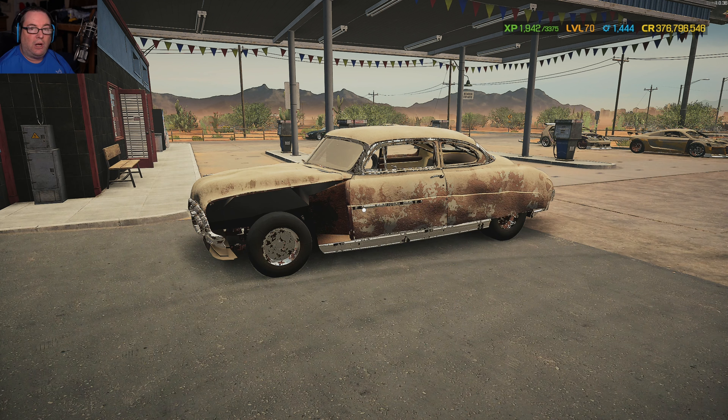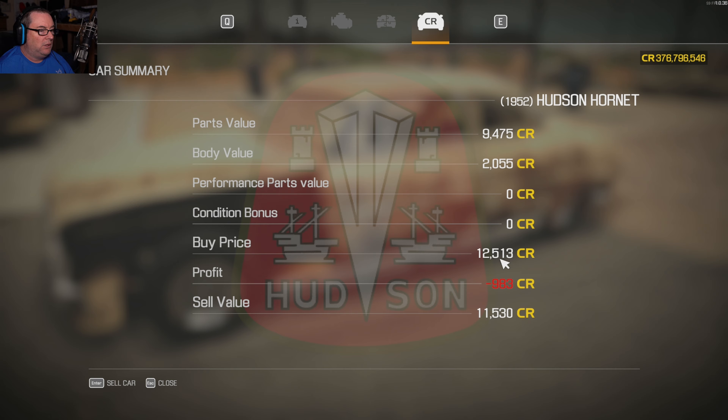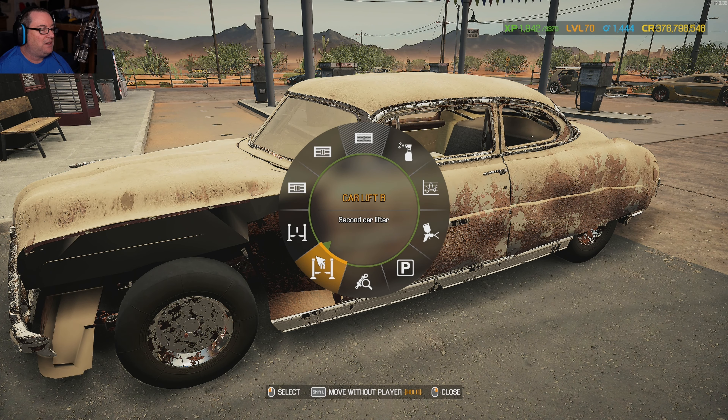Hello everyone, welcome to the channel, I'm Atomic. We're playing Car Mechanic 2021. I have in front of me a Hudson Hornet from the drag series — paid $12,000, it's only worth $11,000, so I've lost about a thousand dollars in it. No big deal. Let's get to it, we're gonna build it, drag race it, and see what she'll do.